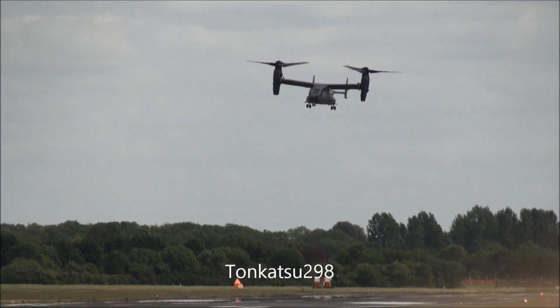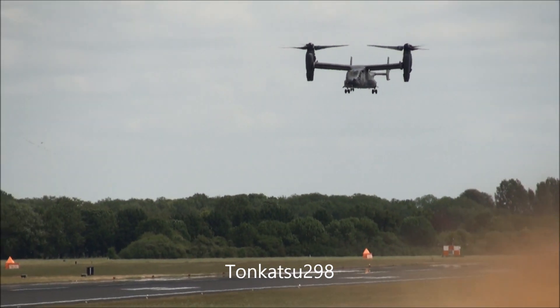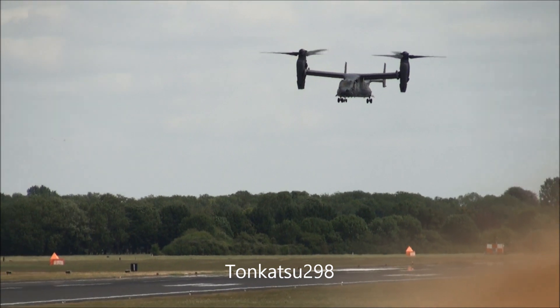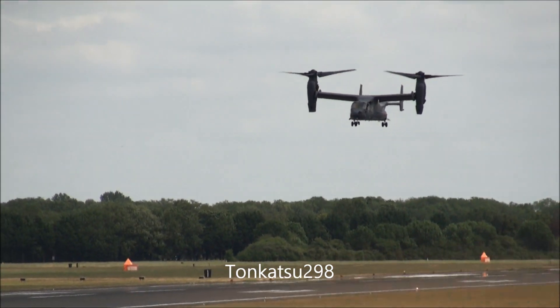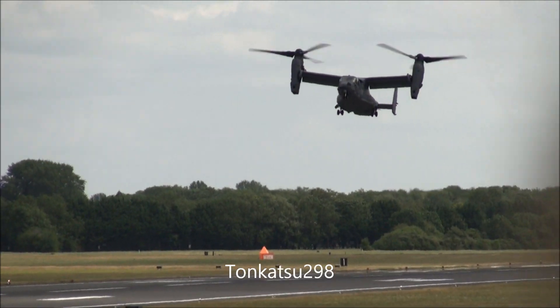Now back to slow speed, and the aircraft will be coming into Crowd Centre for a little bit of hovering work. You should see, if they do what they did yesterday, the rear ramp-mounted machine gun, because this is a very versatile aircraft.